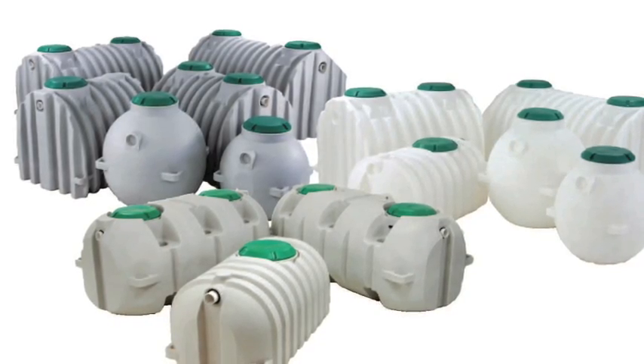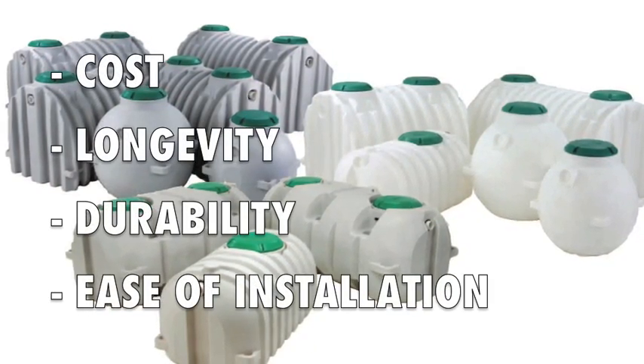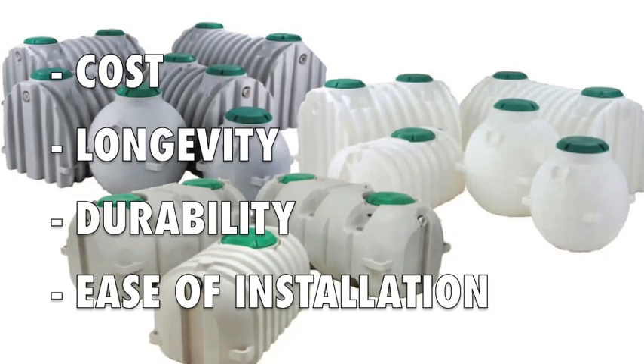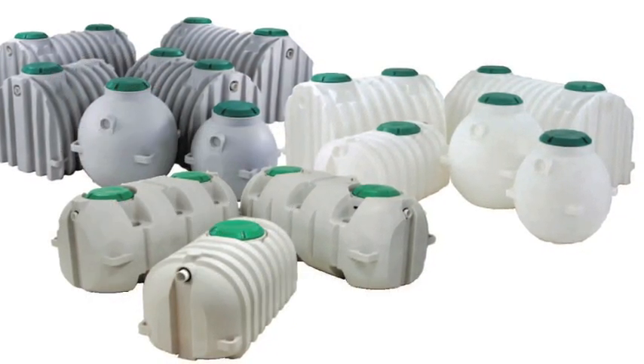When researching septic tanks, there are plenty of options. Factors to consider are cost, longevity, durability, and ease of installation. For these reasons, one of the most popular types of septic tanks is made from polyethylene plastic.